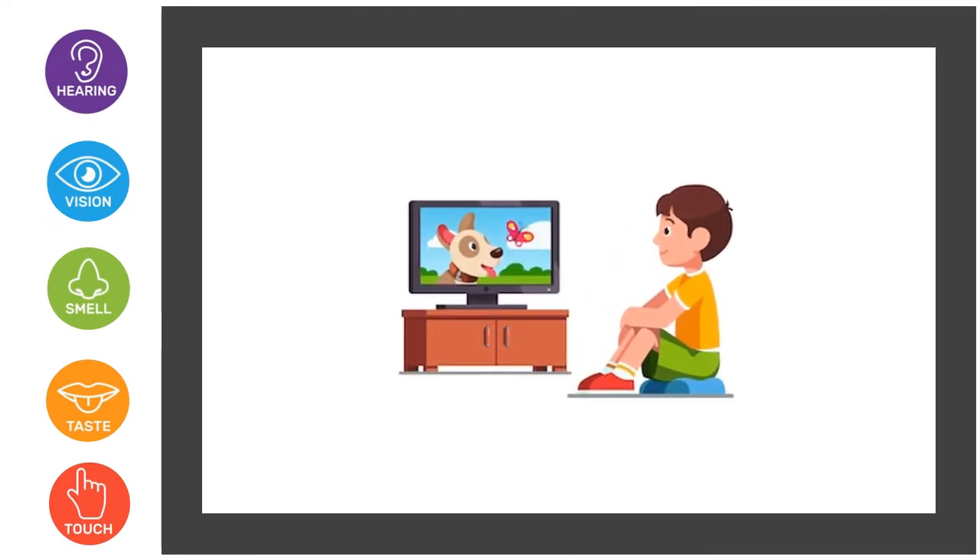Here a little boy is watching TV. Can you guess which sense organ helps him to see the TV? So it is his eyes that help him to watch or see TV.